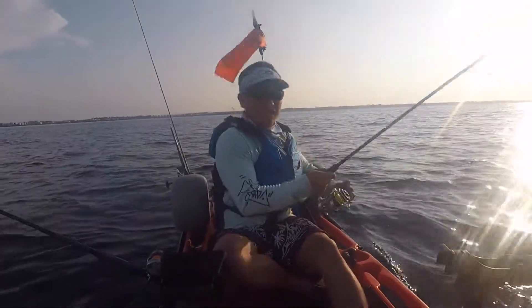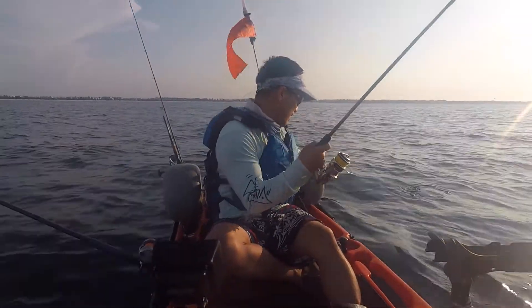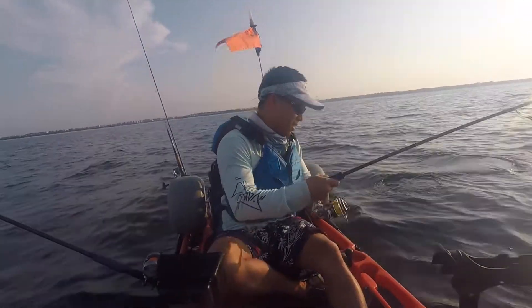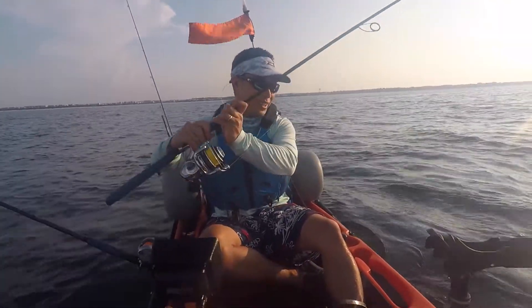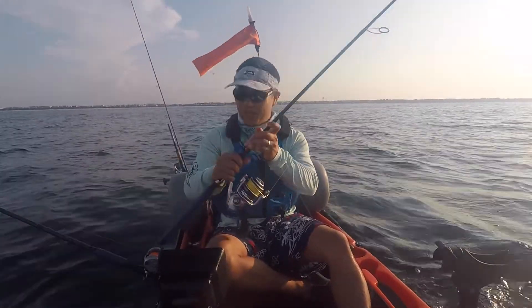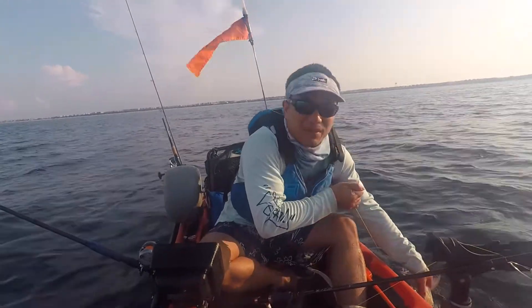What the heck? Is this an amberjack? Or a redfish? He snapped a redfish, huh? It's a black snapper! Holy snap! Where'd you come from? Snap! It's a nice sized snapper. Black snapper.